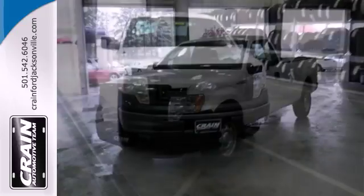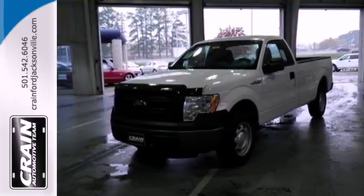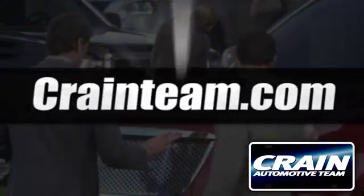This truck is ready to get to work. Take it for a test drive today. Visit us anytime at craneteam.com.